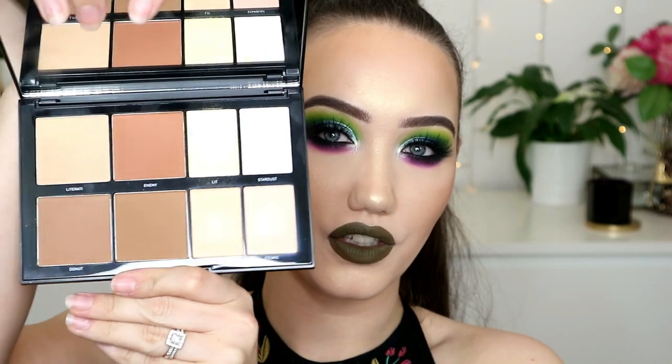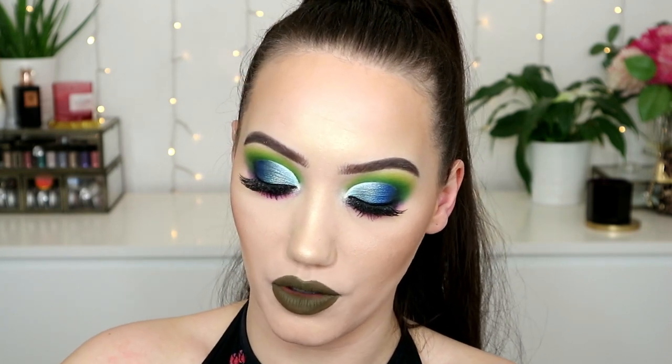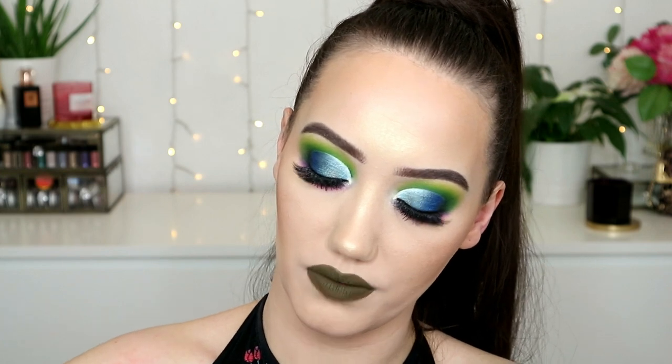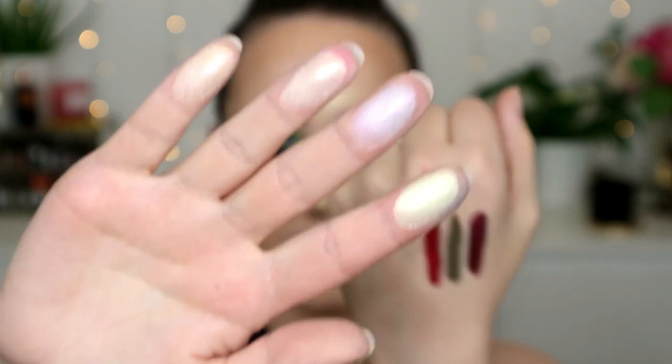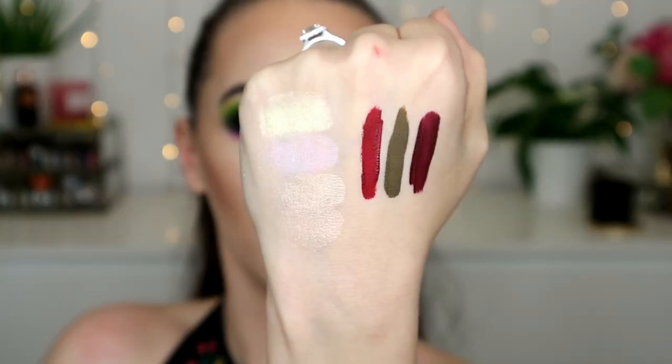Then I picked up the 8L Lo-Fi Sculpt and Shimmer Palette. I've wanted to try this for a while since I saw it on their site and on Instagram. You get a massive mirror and then inside you get like four contour and bronzer shades and then four highlights. These highlights are so pretty. They don't look like the most blinding highlights in the world, but I think they'll be quite nice with a wet brush. I did use this a bit today - I used two shades mixed together to contour and I really, really liked it. This palette was £25.